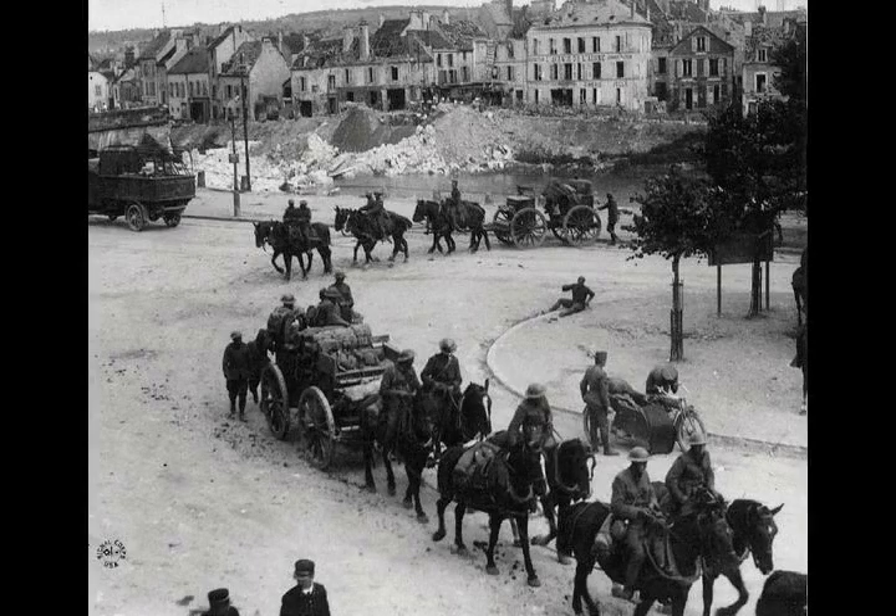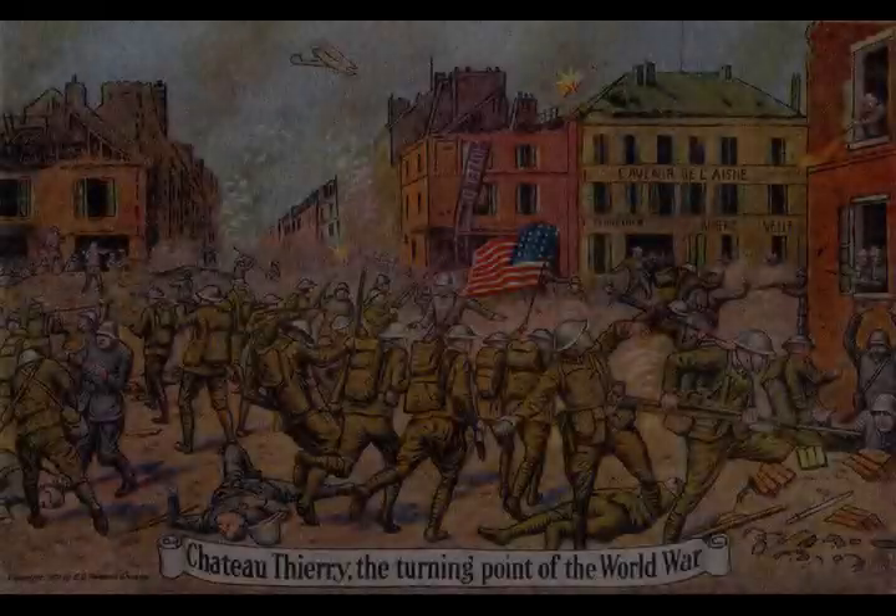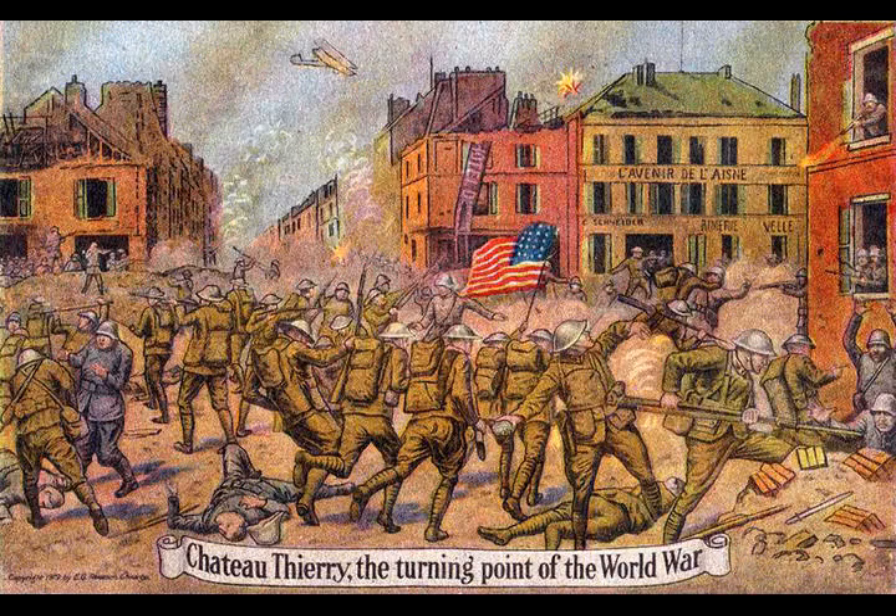Although he was determined to keep American troops under American command, in the face of the success of the German onslaught, Pershing relented and sent a portion of his army to assist the French in blocking the German advance in May 1918.